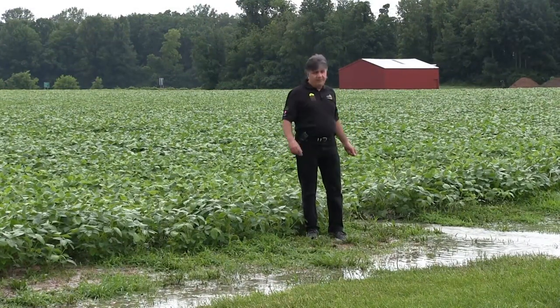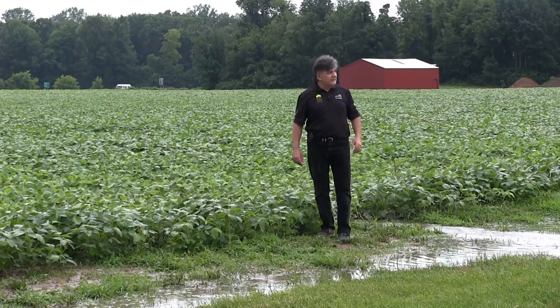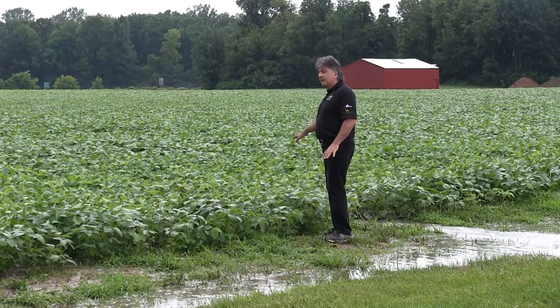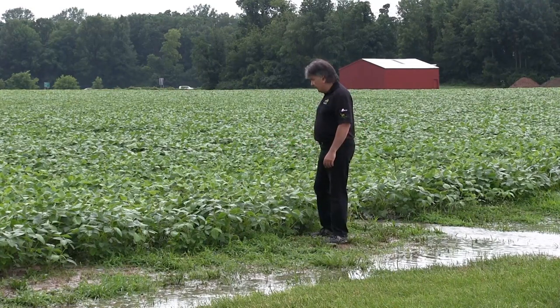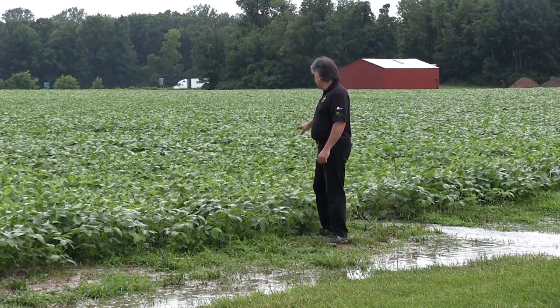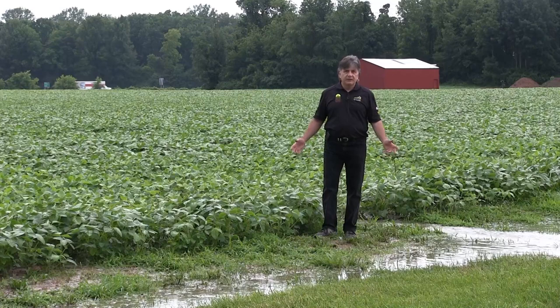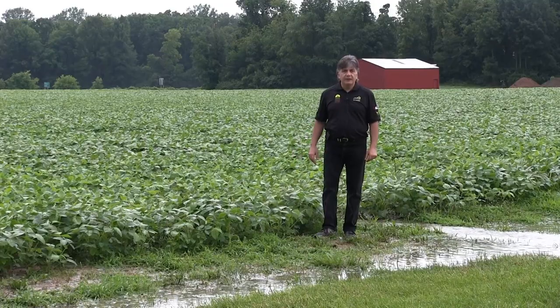We're now in front of a bean field, again near Denny Road, east Highway 62, near Willington, Ohio. Better looking beans here. As we travel further south, we're seeing bigger plants, but again beans with wet feet. We've got beans in standing water — looking better, but this rain is going to have to stop. We need dry conditions and some heat to help improve these plants.